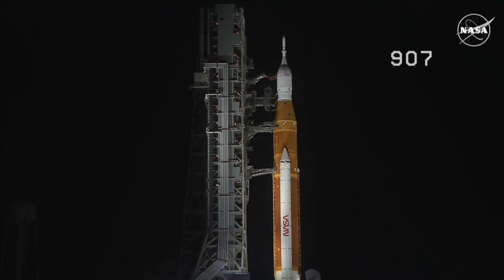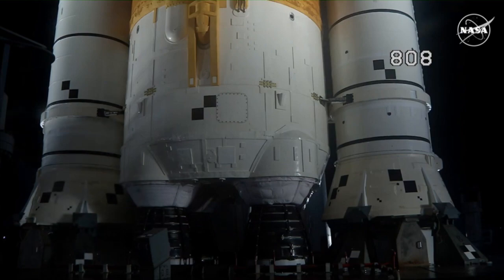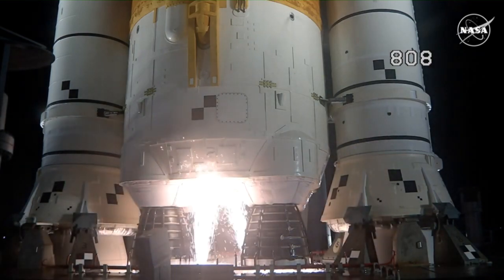The Space Launch System is now counting down to liftoff of Orion on its maiden voyage to the moon. Launch team can no longer cycle the count. Sound suppressor water now flowing under the mobile launcher. And here we go.